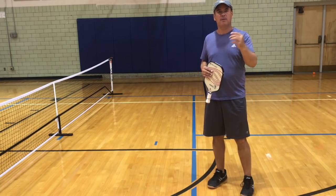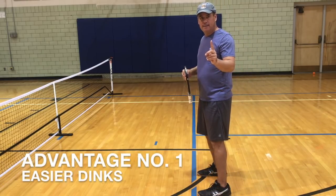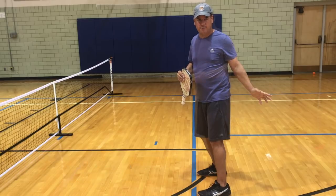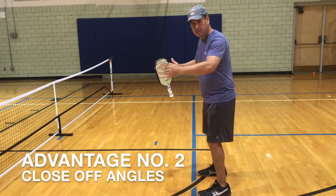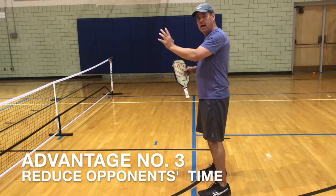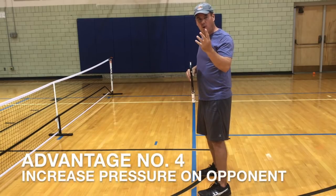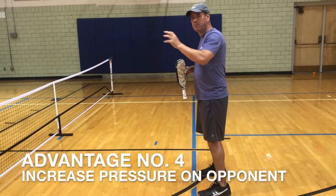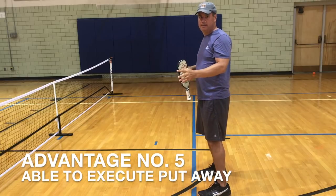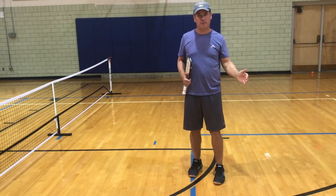Now let's switch from errors to positives — look at what you can gain by coming up to the no-volley zone line. First, you're going to make your shots easier; your dink is going to be easier from here than from back there. Number two, you're going to close up angles, making it harder for the other team to get the ball past you and your partner. Number three, you're going to take time away from the opposing team. Number four, you're going to increase the pressure on the opposing team to execute a proper shot. And fifth, when the opposing team commits an error, you're going to be able to reach that ball and put it away.